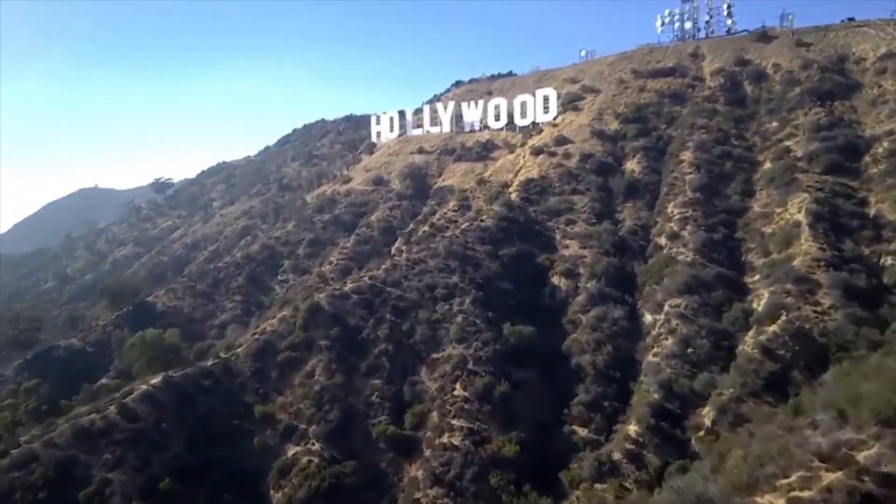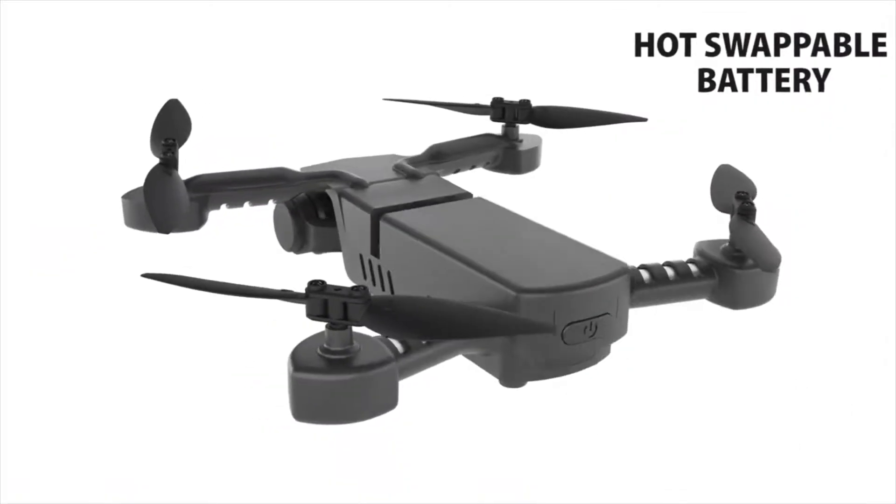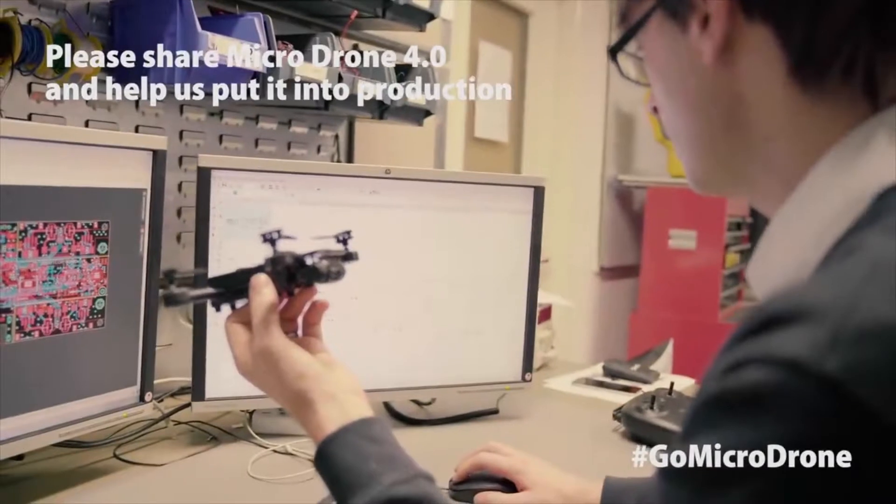We're taking it to the next level in stability, size, affordability, and ease of use. With development complete and prototypes extensively tested, with your support we are now ready to start production, which will help create the most exciting, easy-to-use and stable drone that anyone can fly. Thank you. Help us take this into production.